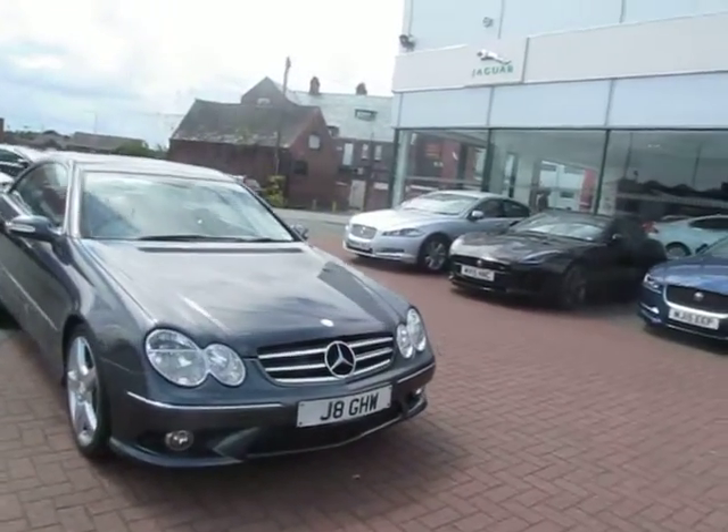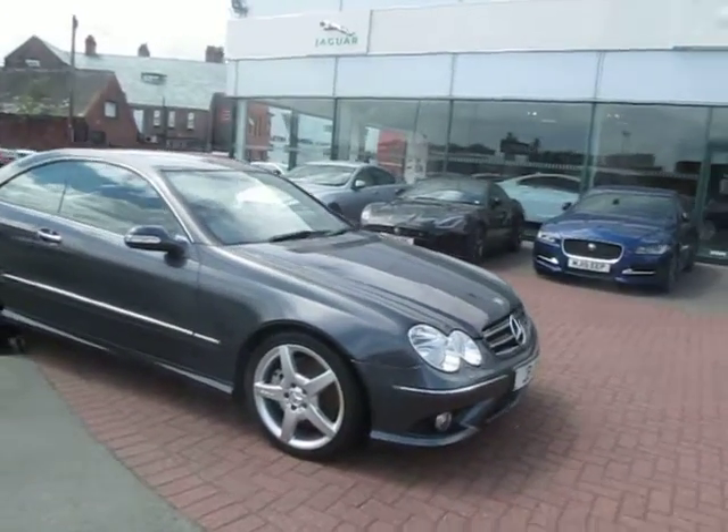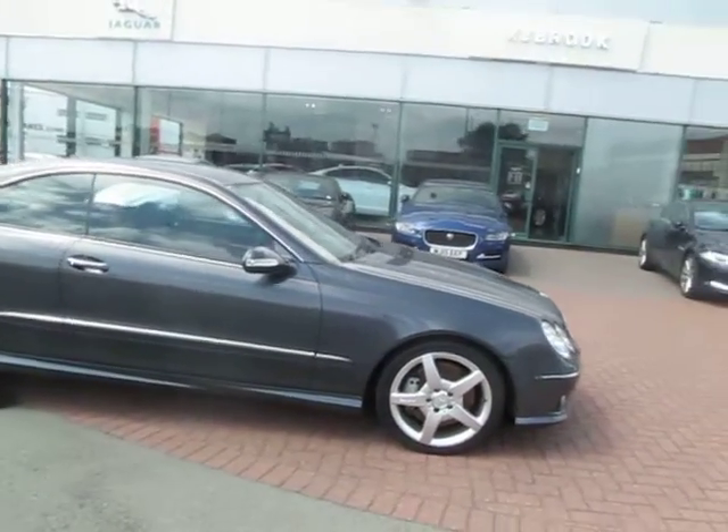The MOT was till the 30th of June, but we will have re-MOT'd this car for you before you see the video. So 12 months MOT.